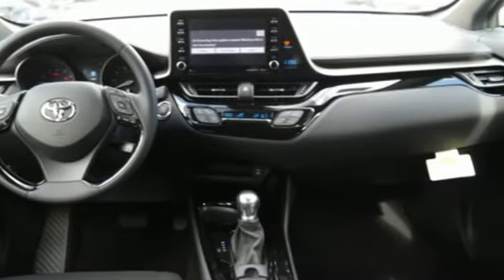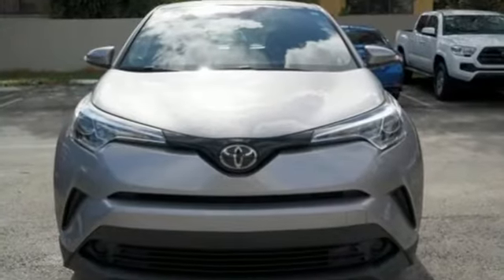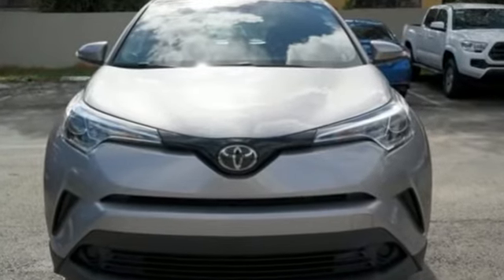Comfortable, convenient, quality. Toyota. Stop in for a test drive and make it yours today.